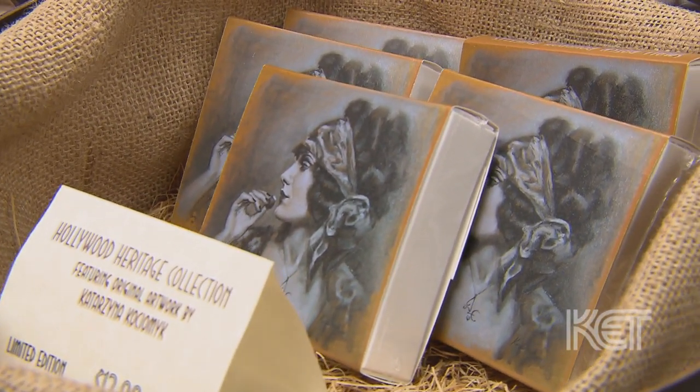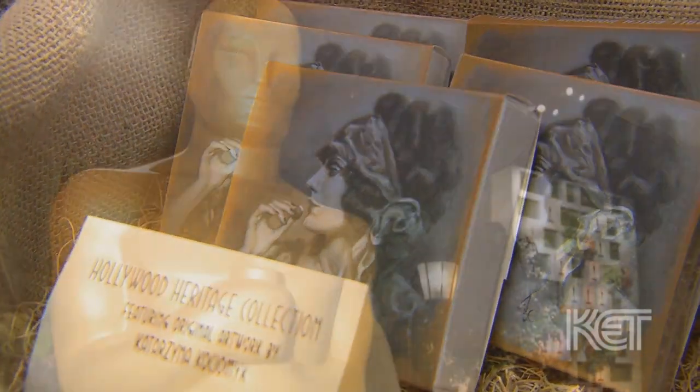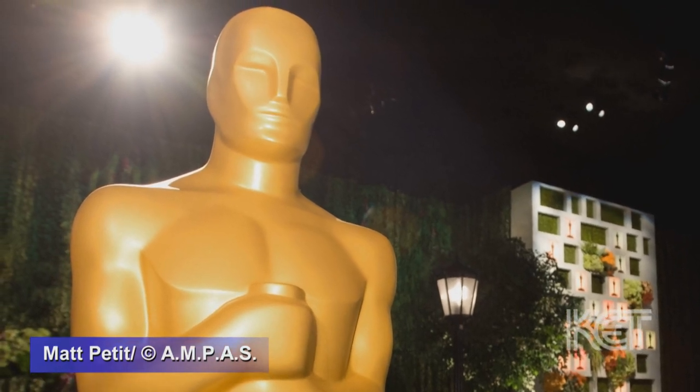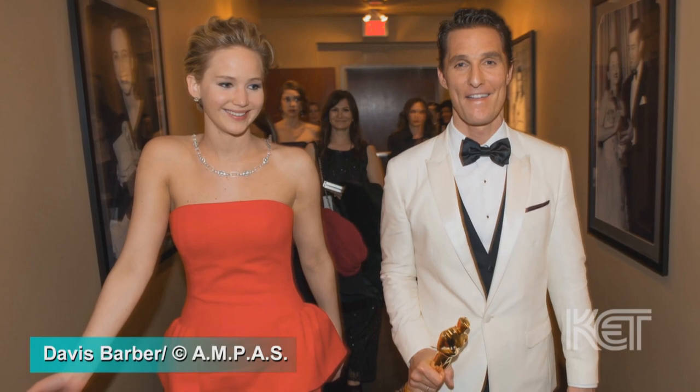A group of people he worked with loved the truffles and they would like to work with us. They mentioned they had the opportunity to provide products for swag bags for the Oscars and asked if we'd be interested. And that's how we got in.